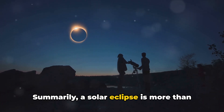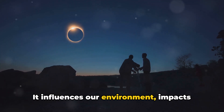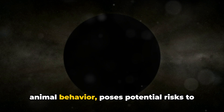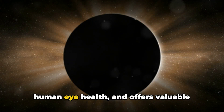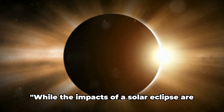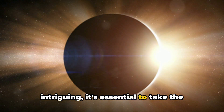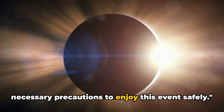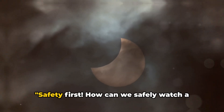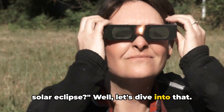A solar eclipse is more than just a visual spectacle. It influences our environment, impacts animal behavior, poses potential risks to human eye health, and offers valuable insights into our Sun's activity. While the impacts of a solar eclipse are intriguing, it's essential to take the necessary precautions to enjoy this event safely. So, how can we safely watch a solar eclipse?